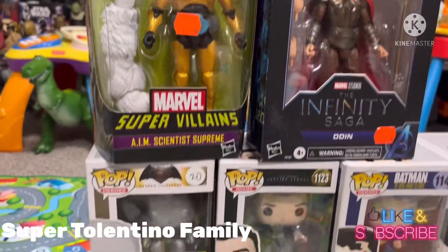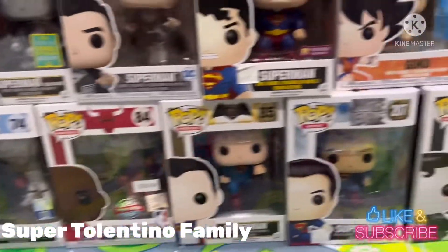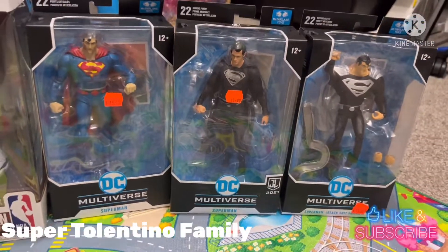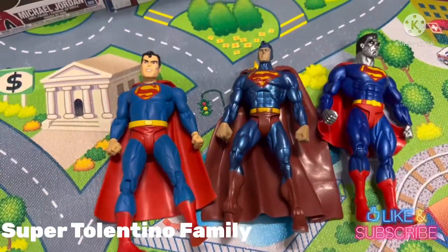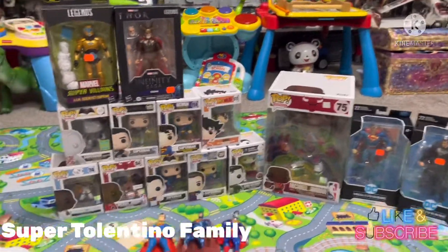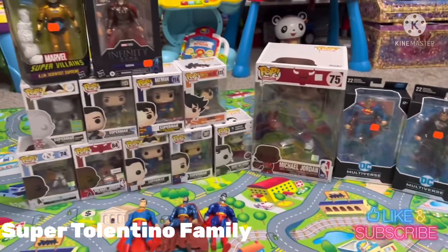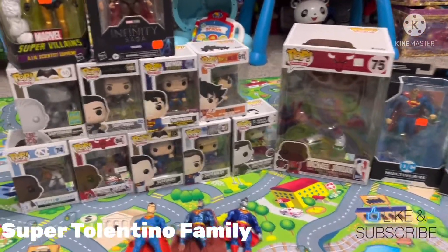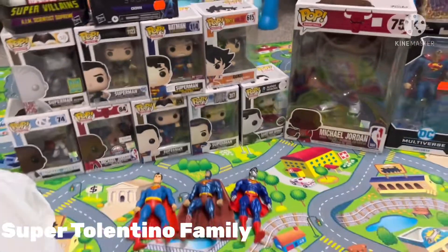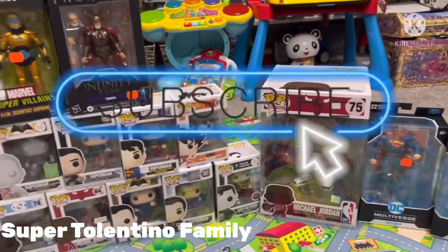So to recap: Marvel Legends, Funko Pops — Superman, Goku, Michael Jordan — DC Multiverse figures new in the box, and some loose Superman figures. I believe if my computation and memory are correct, I spent around $375 for all these figures. It was a lot of fun spending time with the family. We're going to go to the next comic convention in Edmonton, north of Red Deer. Thanks for watching, guys — hope you subscribe, have a great day, and stay safe!